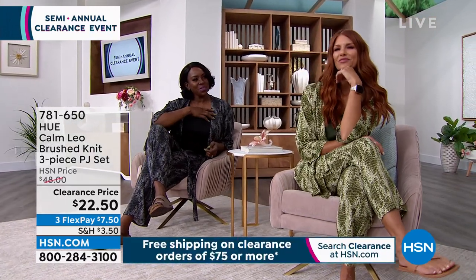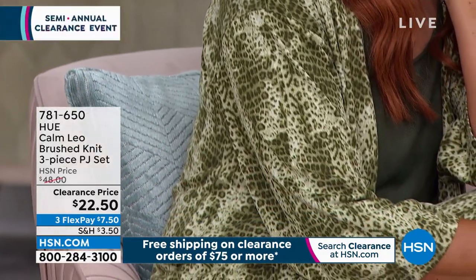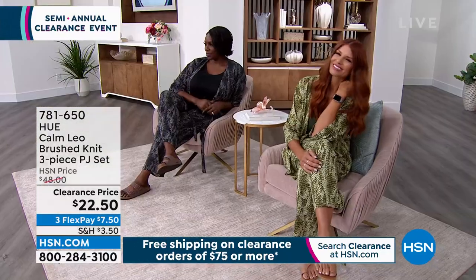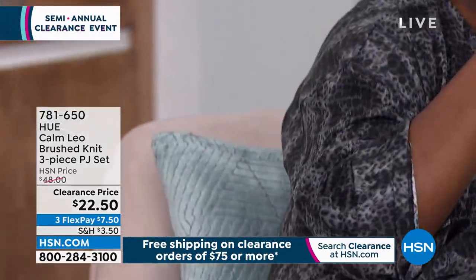Sonia is wearing it in the Olivine, which is that really gorgeous rich olive. You've got soft shades of green with a little cream and soft white. I love the print — it's demure and really feminine but fun. The girls are lounging; they could be having coffee, having brunch, watching a movie, going to the movies.